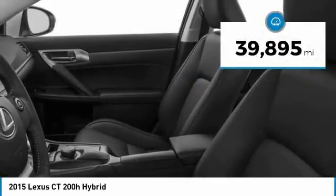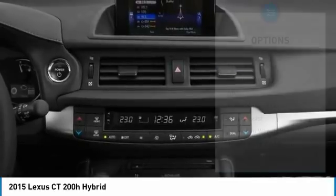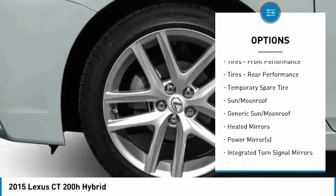This vehicle has less than 40,000 miles. Here are some of this vehicle's great options: keyless entry, anti-lock braking system, steering wheel audio controls, and a leather-wrapped steering wheel.